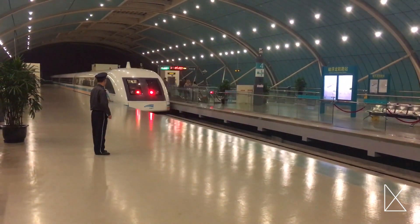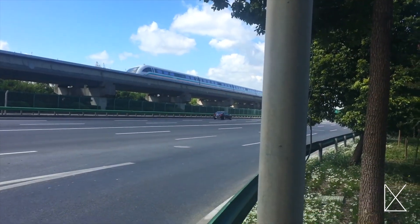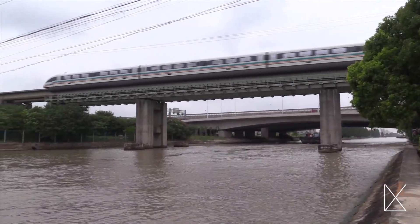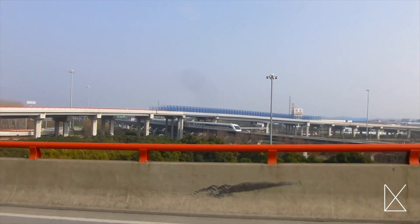The Shanghai Maglev is also unbelievably quiet because it does not touch the track, so there is no noise or vibration. This hovercraft-type train sounds impossible, but the Shanghai Maglev is regularly making trips between Pudong Airport and Longyang Road Station in China, and this 19-mile trip takes just eight minutes.